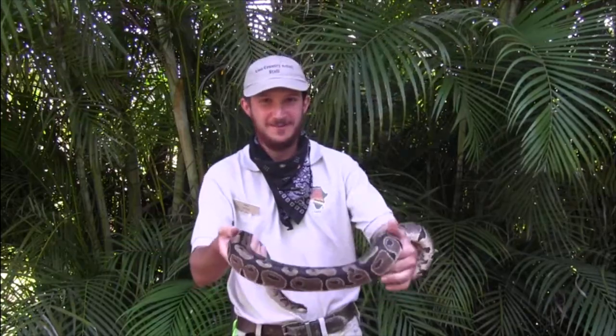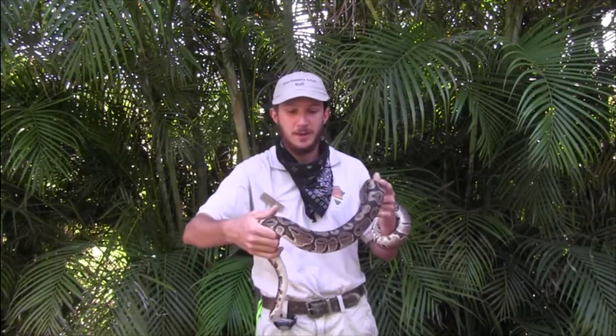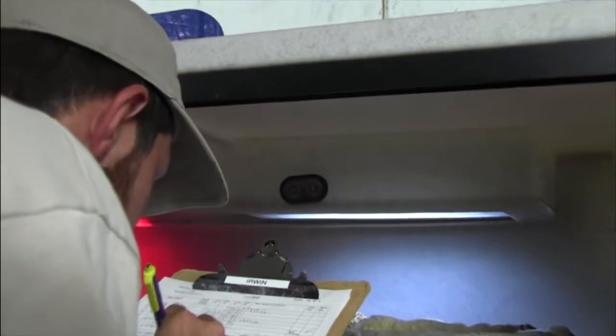I'm Cody Hodes, and I'm one of the reptile keepers here at Lion Country Safari. The first thing about taking care of any animal is knowing its individual history and natural history — knowing the temperament of the animal and what regions it comes from. Simply checking the humidity and temperature every day is very key in keeping the animal nice and comfortable.